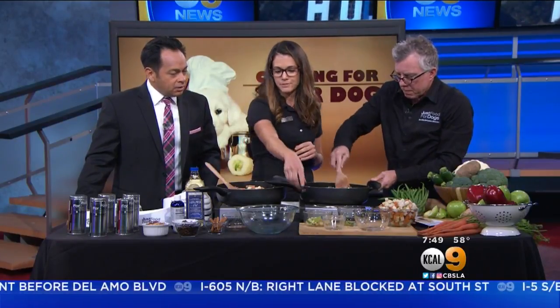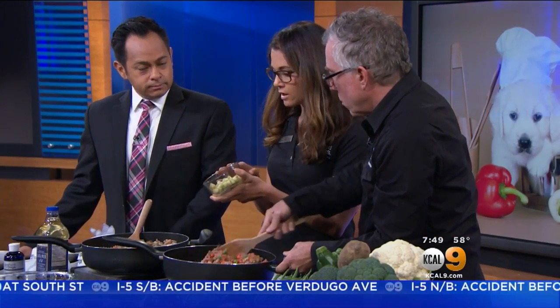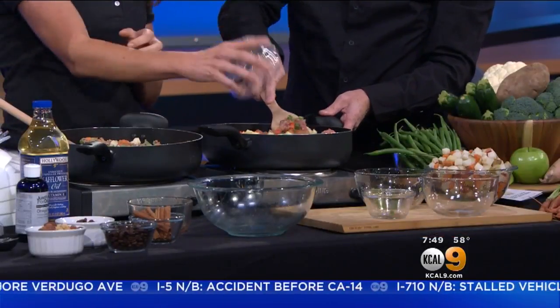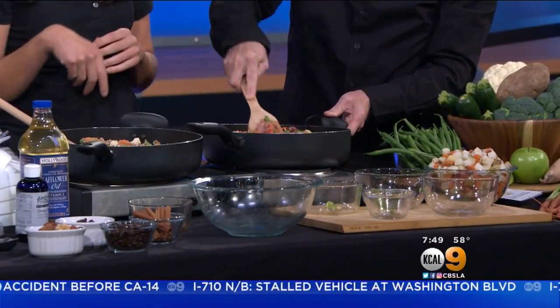You have apples? Absolutely, these are green apples. What you want to be cautious about when serving your dog apples is make sure you take out the core and the seeds - those aren't very good for your dog. But the apples themselves are wonderful, and you do want to cook those apples as well. Can you use any kind of apples? Absolutely, just core them and take out the seeds.